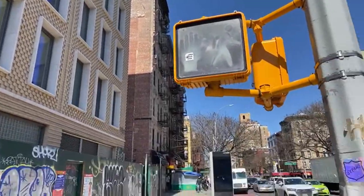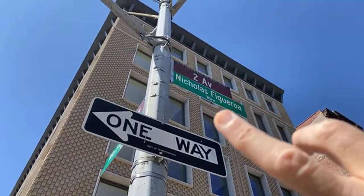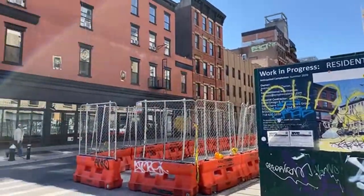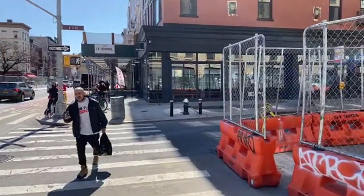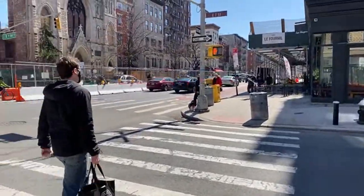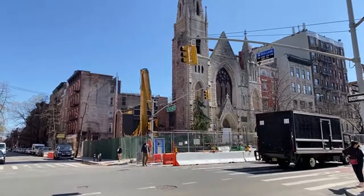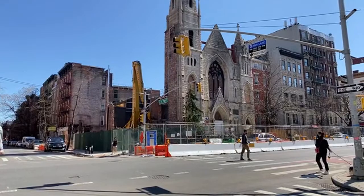He went in the back to pay — the register was in the back — and just at that moment is when the building exploded. He was sadly killed along with an employee, Moisas Lokan, who was working at the restaurant. We met Nicholas's parents. They used to come every week because when the building exploded and they knocked it down, they never found any remains of their son.